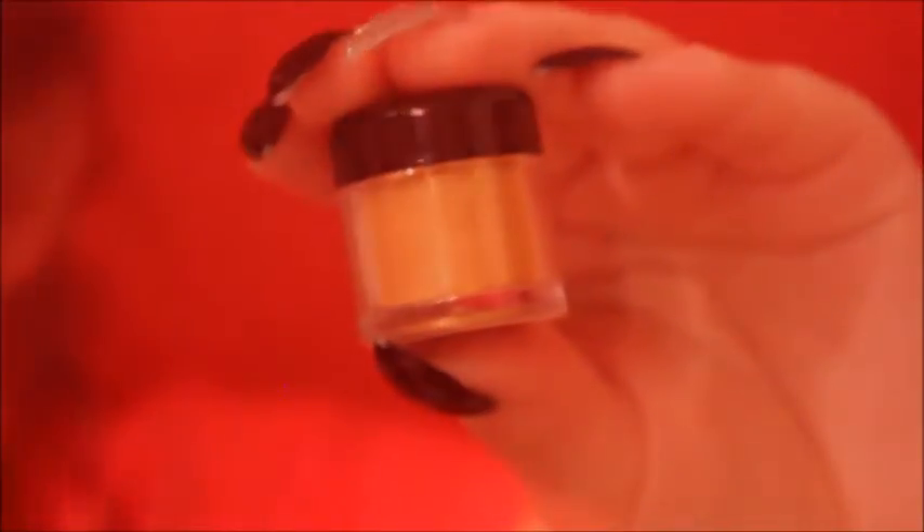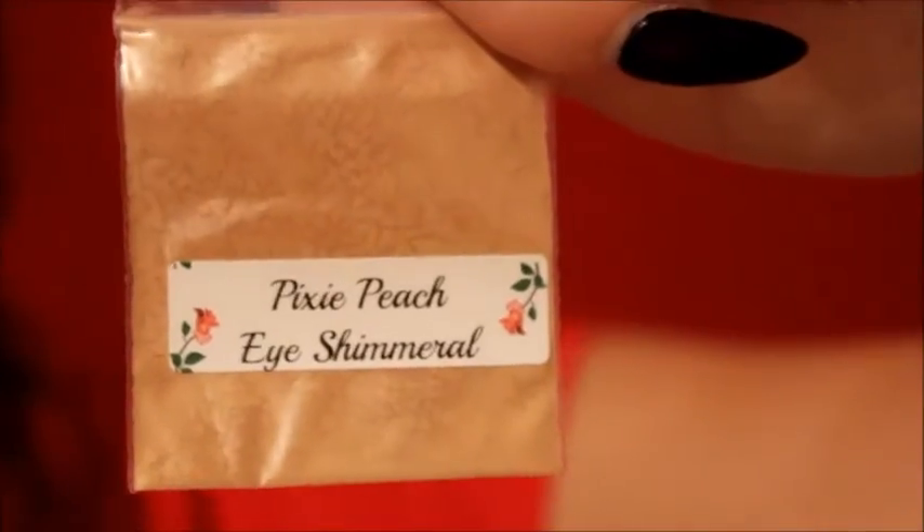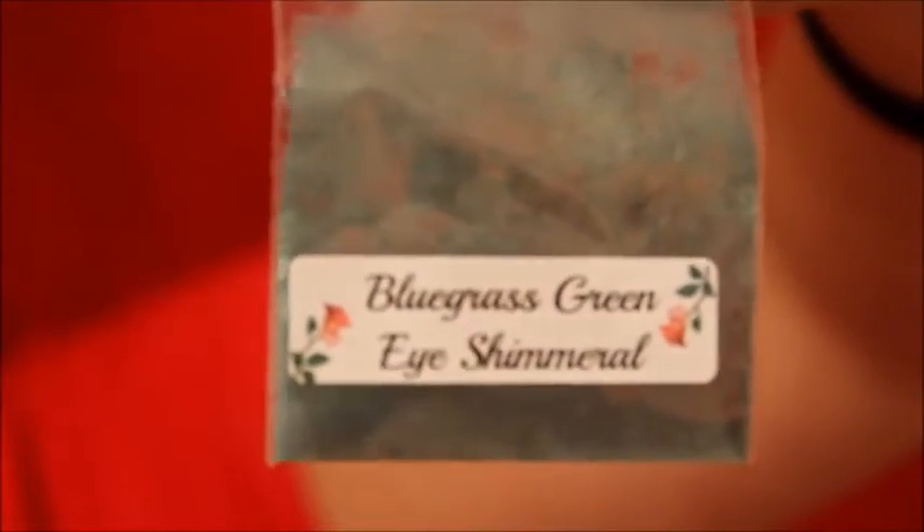Here is the pixie peach — I really like this one. I use it as a bronzer and it gives off a golden tone with a nice pinky tone at the same time. When put on with foundation it gives off a really pretty sparkly look. Here is the bluegrass green — this one is a darker, almost forest green and it looks gorgeous, especially for the holidays. If you have a greenish lipstick like some Jeffree Star lipsticks, you can pack this on there too and it compliments it very well.